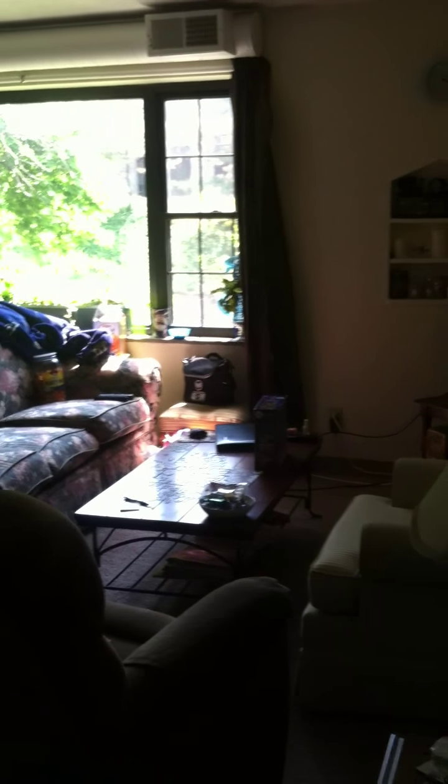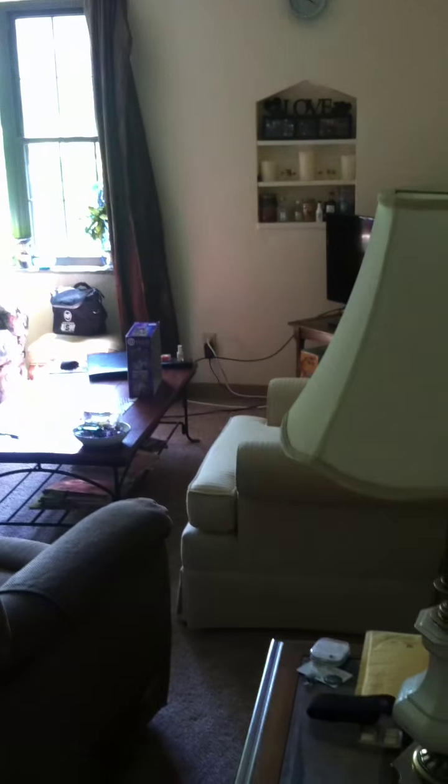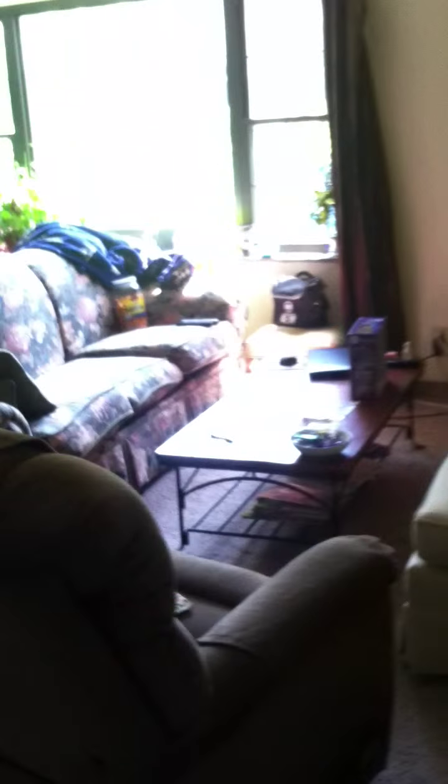Hi, this is a video tour of the apartment at Winston. It's unit A2. So this is the door right here — you're going to walk in, and it leads right into the living room.